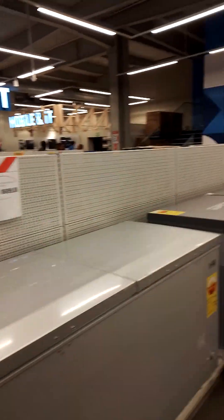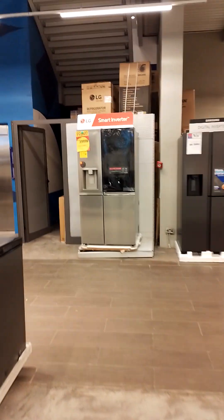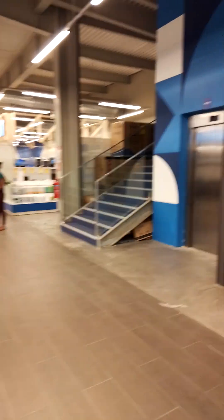They have groceries, they have a food court area, they have a meat section — they have a little bit of everything.